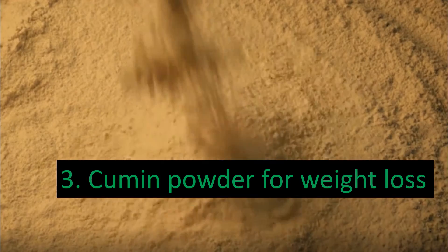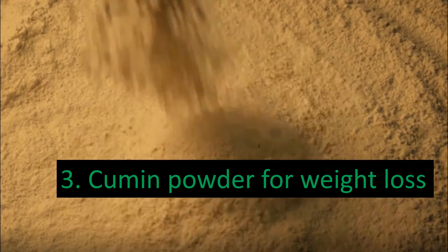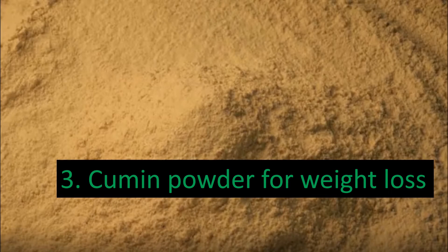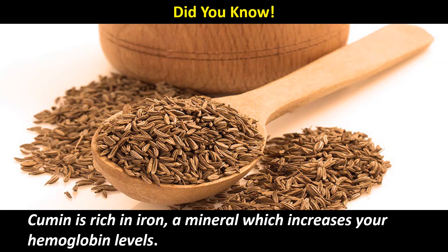Cumin Powder for Weight Loss: Cumin seeds have an earthy flavor that most people like. The best way to consume cumin is in powder form by adding it to plain yogurt. You can also add some honey and salt and give it a swirl in the mixer. Did you know? Cumin is rich in iron, a mineral which increases your hemoglobin levels.